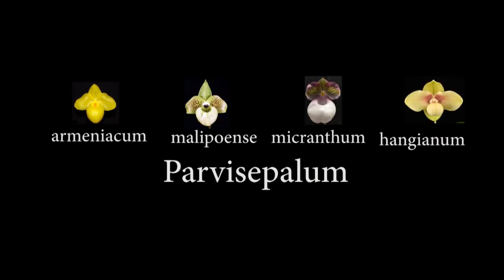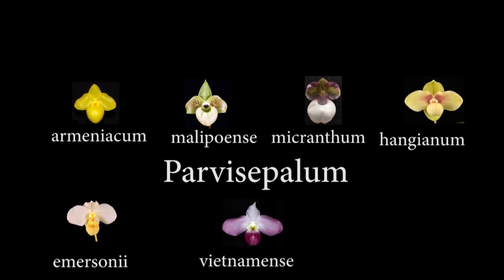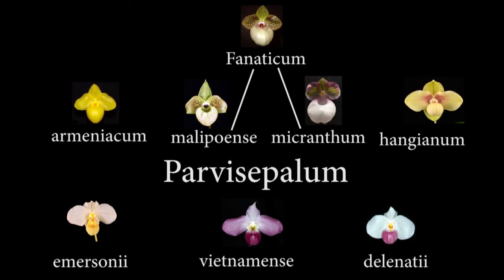Working from the most cold-hardy, the Parvies include Arminiacum, Malapoensi, Micranthum, Hangeanum, Emersonii, Vietnomenzii, and Delinati. An example of hybridization within this group is Fanaticum, which is a cross — sometimes naturally occurring in the wild — between Malapoensi and Micranthum.